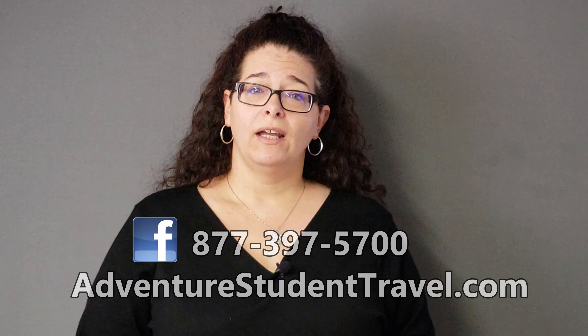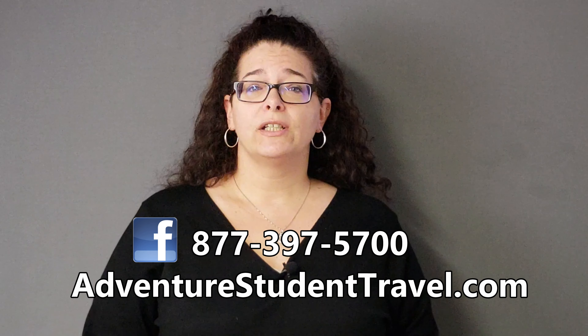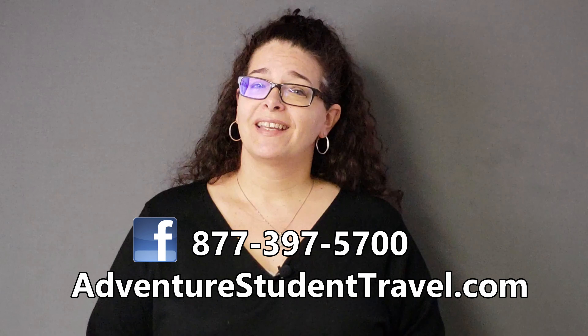If you're thinking about taking a trip to New York City, contact us today to make it a reality for your student group. While you're here, please subscribe to our YouTube channel and like us on Facebook to stay up-to-date on all things travel. If there's a destination you'd like to know more about, please drop your suggestions in the comments below. Until next time.